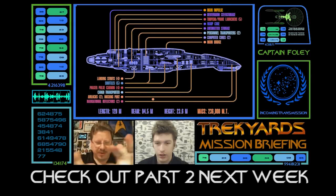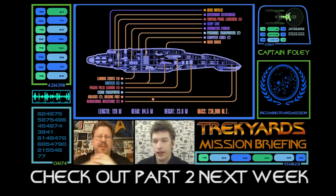That is it for this week's Trek Yards, guys. Hope you loved it. Tune in again for the continuation — keep your eyes peeled because it's coming. Looking forward to it. Bye everybody.